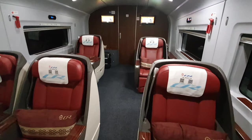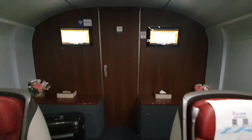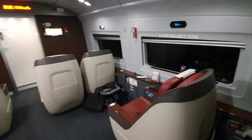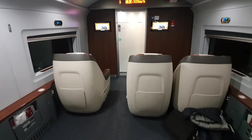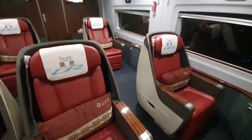We're on a G train going from Tianjin station to Beijing, and this is the business class cabin. I'm lucky enough to have the entire cabin to myself today. This ticket will set you back 179 RMB, which is about 20 pounds or around 25 US dollars, for a 30-35 minute journey that whizzes through the countryside at super high speed.